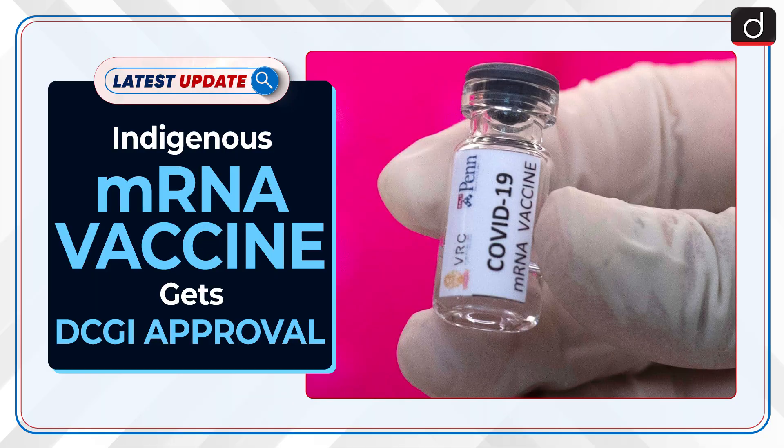Welcome to the latest update program. The news of this hour is: Indigenous mRNA vaccine gets DCGI approval.